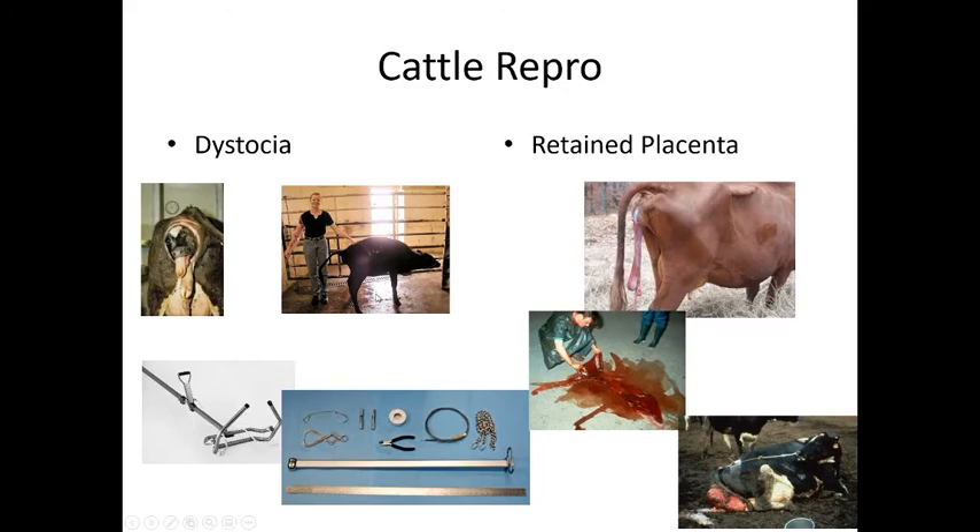If the calf cannot be delivered and the cow's life is in danger, a fetotomy may be necessary — the calf is cut into pieces and removed one by one. Usually the calf is already dead at this point; if not, it can be euthanized first. It's not common, but it does happen in order to save the cow.